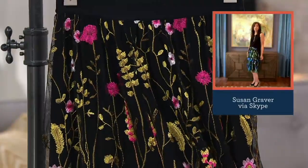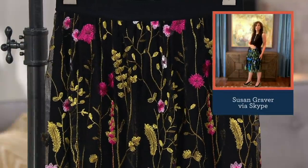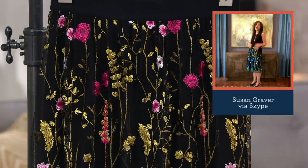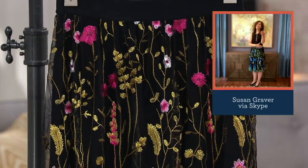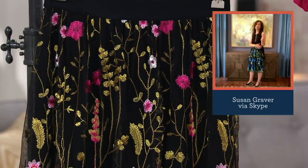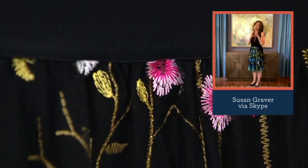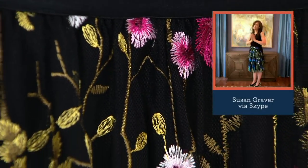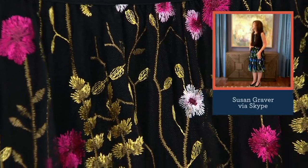I wore it with an espadrille shoe, but I was going to wear it with just flip-flops. You could wear this to the beach — that's the beauty of it. I throw this in the washing machine and dryer. It says machine wash and lay flat to dry, so we'd recommend being careful with it. I just hang it up and let it dry.